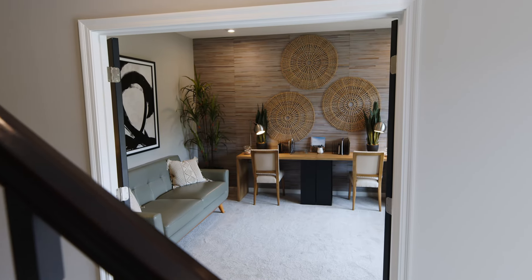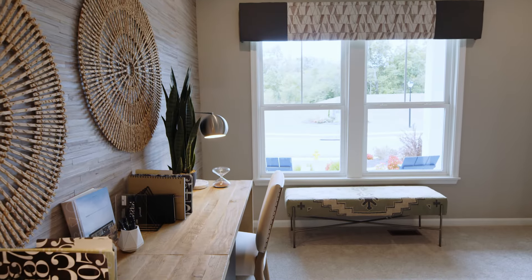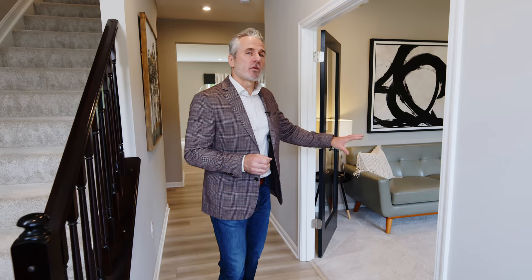The Jensen also has this great flex space on the front of the home. It can be an open living room, it can be an optional study as we show here, or one of my favorite features is to turn the space into a convenient first floor guest suite that provides an additional bedroom and full bath located on the first floor.